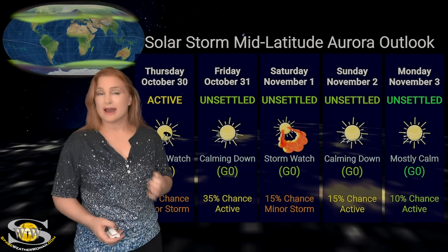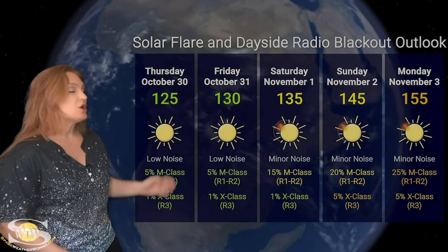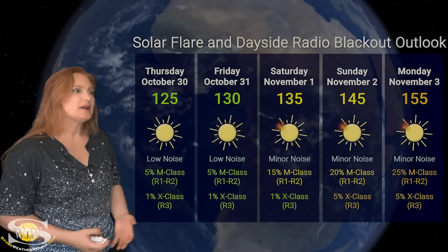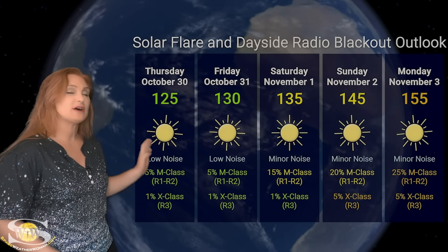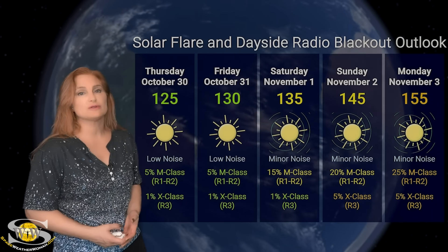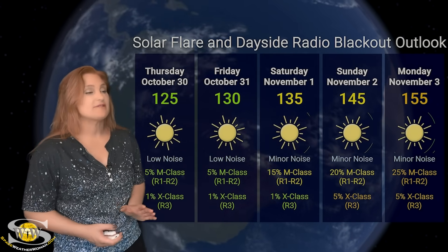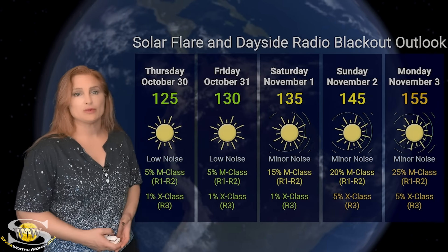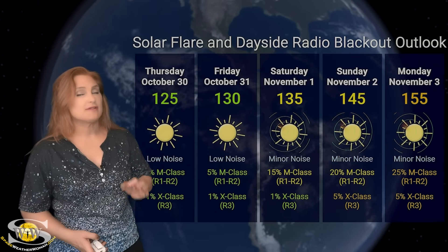Switching to our solar flare and dayside radio blackout outlook over the coming week: right now we are sitting at the low 100s to low 125s in solar flux, but this is going to rise easily to the mid 100s by early next week. We're sitting at low noise right now — NOAA is only giving us about a 5% chance of M-class flares at the R1 to R2 level radio blackout. But this is going to change as old region 4246 rotates back into Earth view. I would expect by Monday we should be at least 25% chance of an R1 to R2 level radio blackout, and we will have a non-trivial chance for X-class flares at the R3 level. Amateur radio operators and emergency responders: enjoy the quiet while you have it.